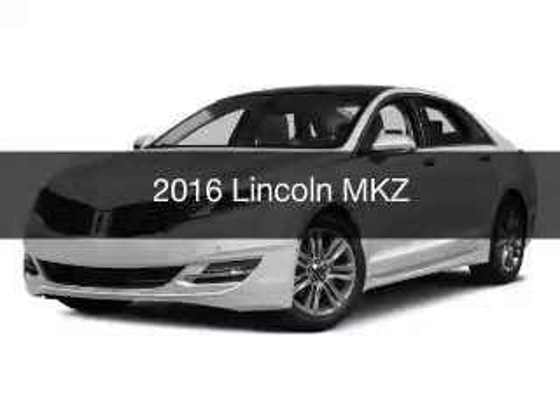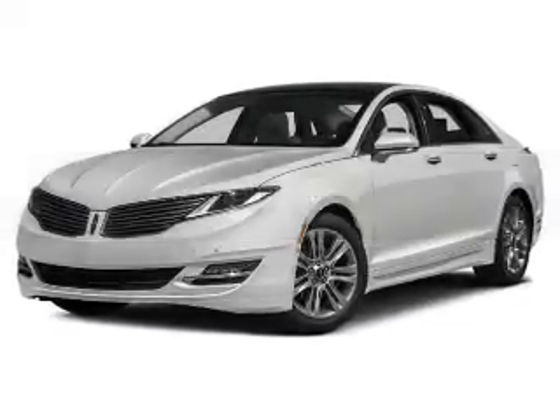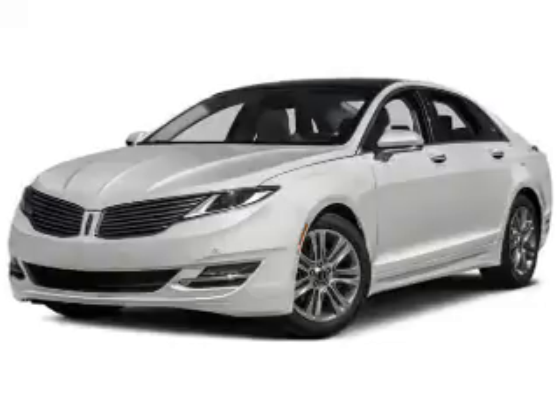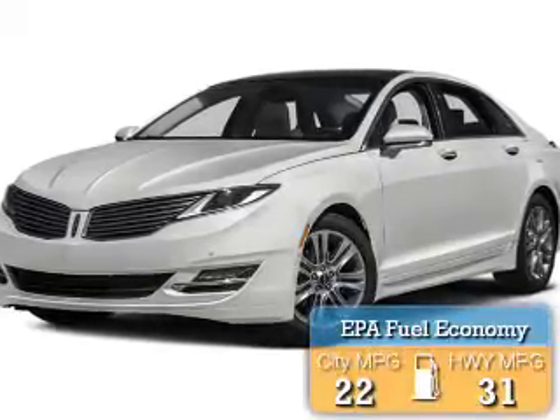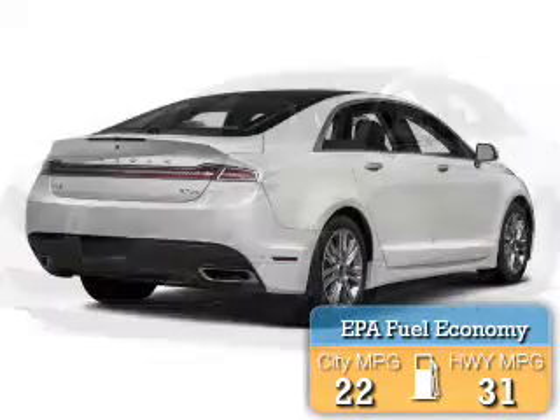This is a new 2016 Lincoln MKZ. It's powered by all-wheel drive, engine, and an automatic transmission. Great fuel efficiency saves you money by requiring fewer trips to the gas station.